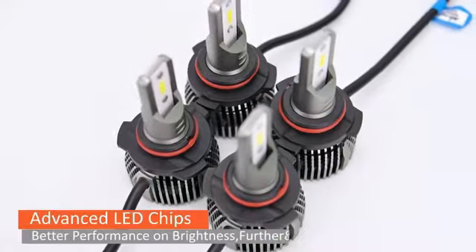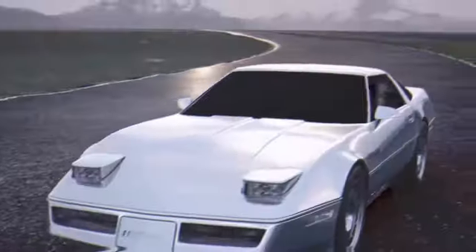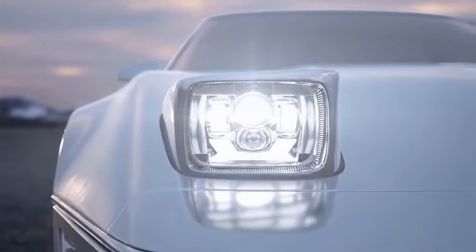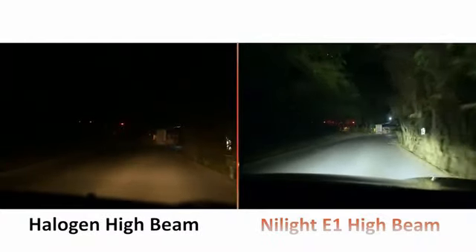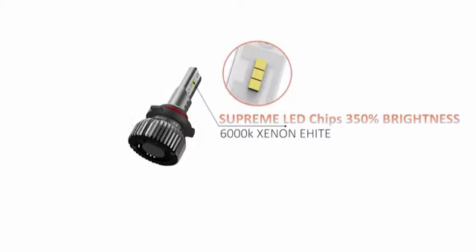Autopro Detroit, a reputable manufacturer known for quality automotive parts, is behind this innovative lighting solution. The H11/H9/H8 model is specifically designed for the right auto part position, ensuring a seamless fit and reliable performance. Whether you're driving in low light conditions or challenging weather, the 2024 upgraded H11/H8 is a dependable choice.